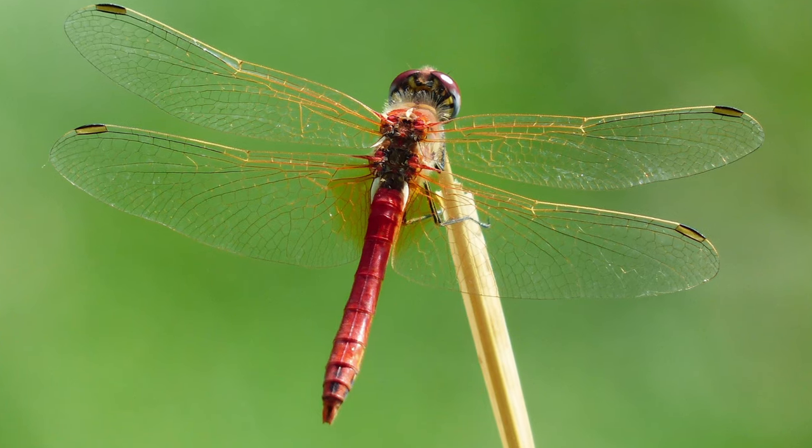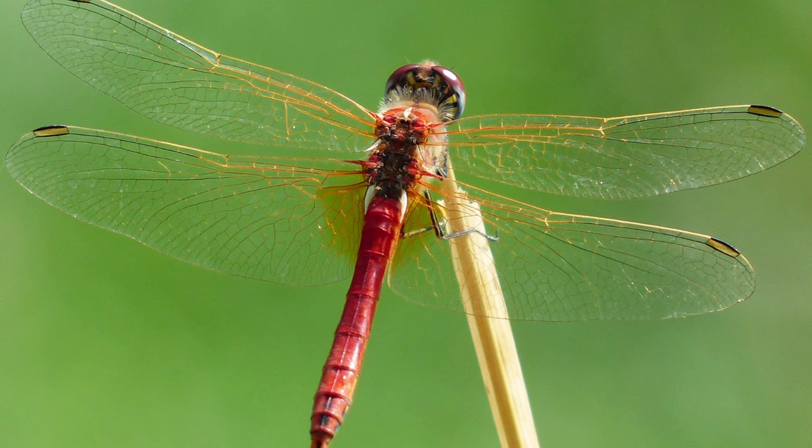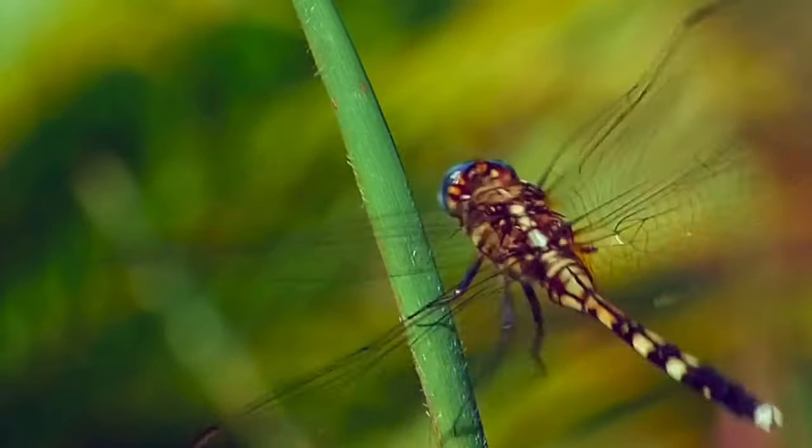Anisoptera, on the other hand, are larger. Their wings are divided into two pairs, with the second pair significantly wider than the first. During rest, they do not fold their wings, but keep them spread out to the sides.